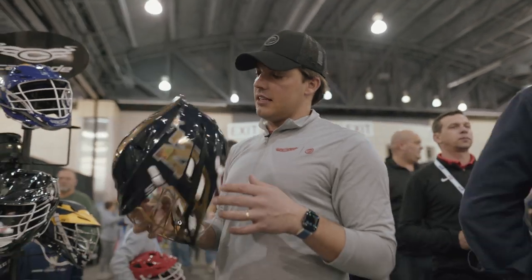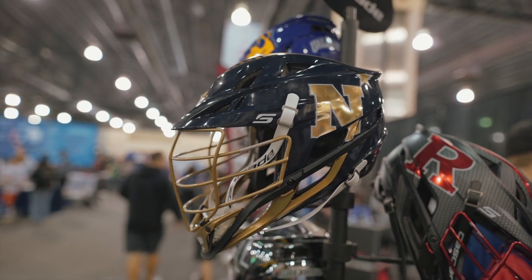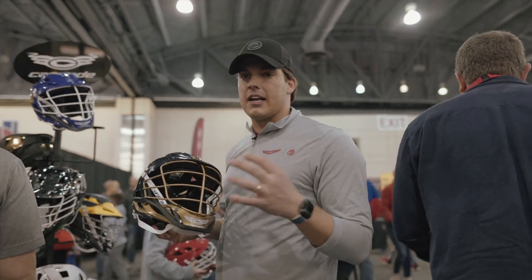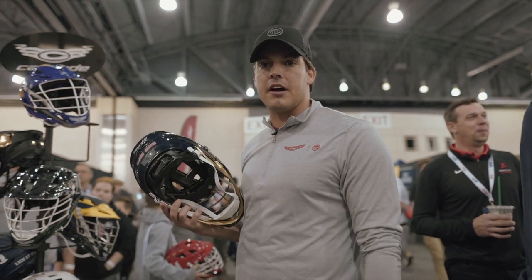Another helmet and team I'm a huge fan of is Navy, the Naval Academy. My older brother Matthew played and graduated from there, and these guys are fighting for our country and also fighting on the lacrosse field making big plays. For them to be wearing our helmets is a really cool honor for us.